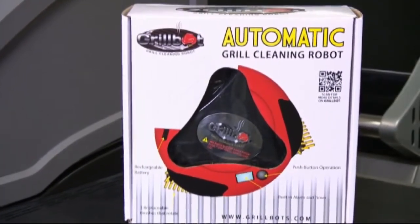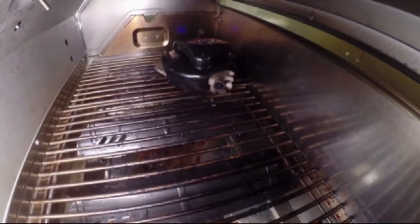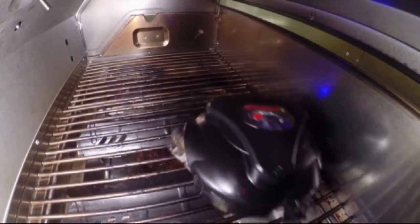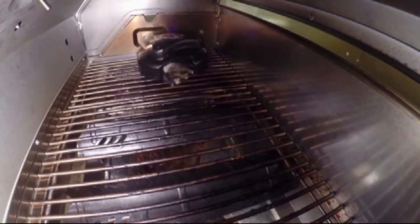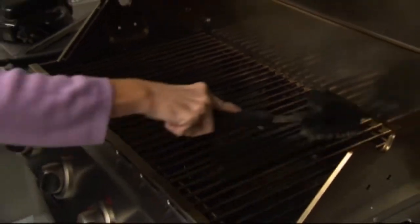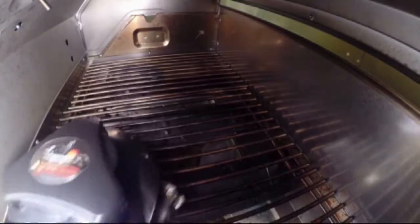And finally, the $130 GrillBot — a grill-cleaning robot that promises to scrub your grill grates automatically. Consumer Reports let the robot loose on a grill caked with cooked chicken. It is noisy, but after 20 minutes, the GrillBot tidied up some of the mess. Still, it took a grill brush to clean up the pieces of burnt chicken stuck between the grates. A grill brush is a faster, less expensive solution, but it's not as fun.